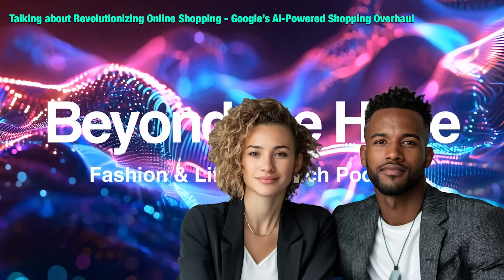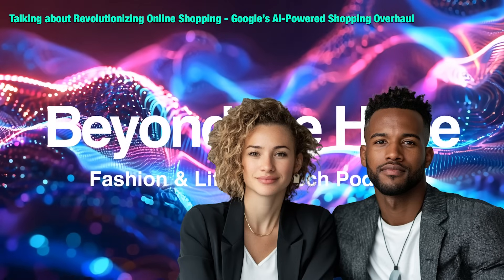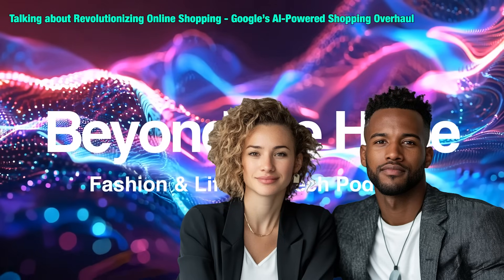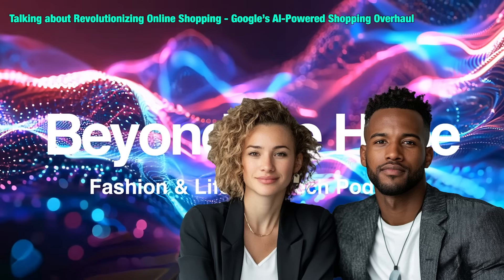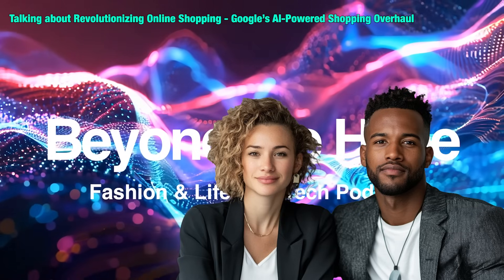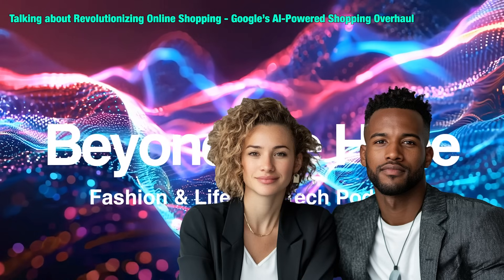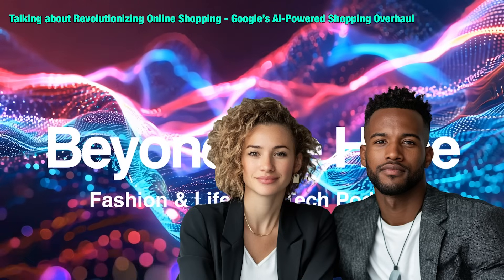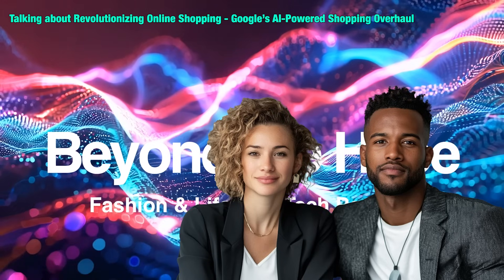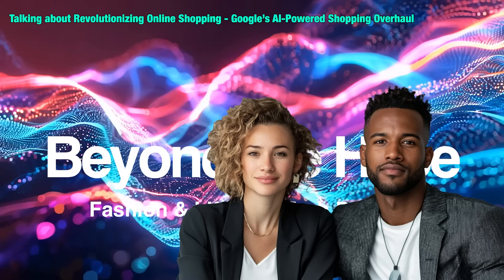Speaking of making things easier — virtual try-on. Think augmented reality: you'd be able to see how those jackets would look on you, virtually. So you can see what that jacket would look like on you in your living room without even touching it. No more guessing about sizes, no more wondering if that color will actually look good on you. Does that mean the days of ordering five different sizes just to return four are over? That's the hope. Fewer returns means less waste and lower costs — and for shoppers, less hassle. It's a win-win.